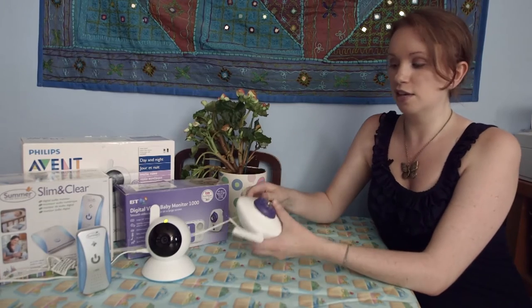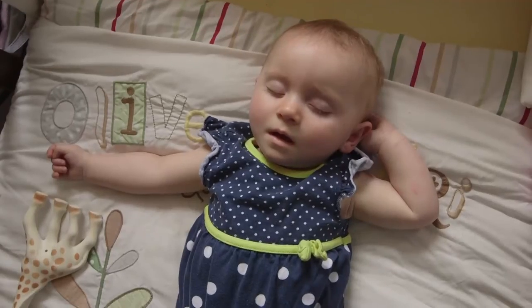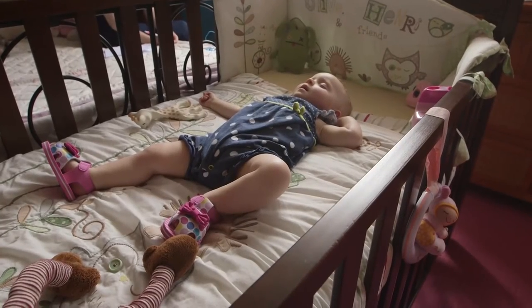Cheaper baby units are mains-powered only. But if you want to move around the house — say if your baby's in a Moses basket — then it's a good idea to look out for one that's got battery power as well, so you can unplug it from the power source. It's also worth getting one with rechargeable batteries, as that will be cheaper in the long run. And make sure you get one with warning lights to let you know when the battery is running low.